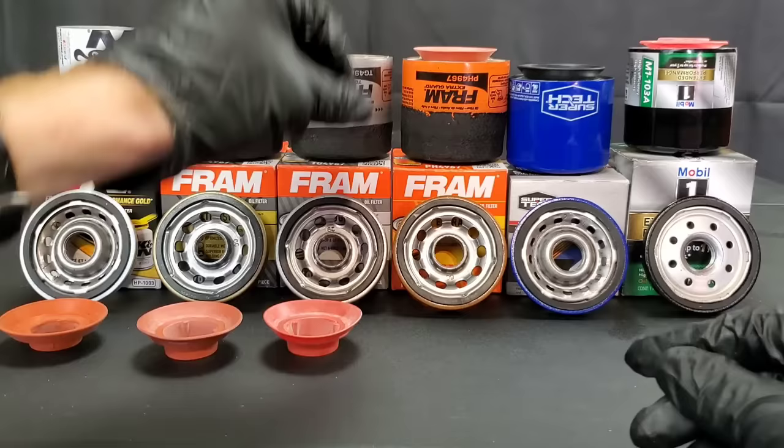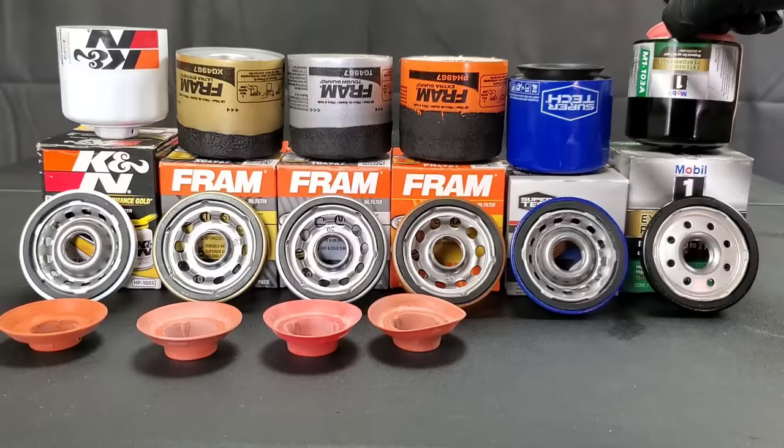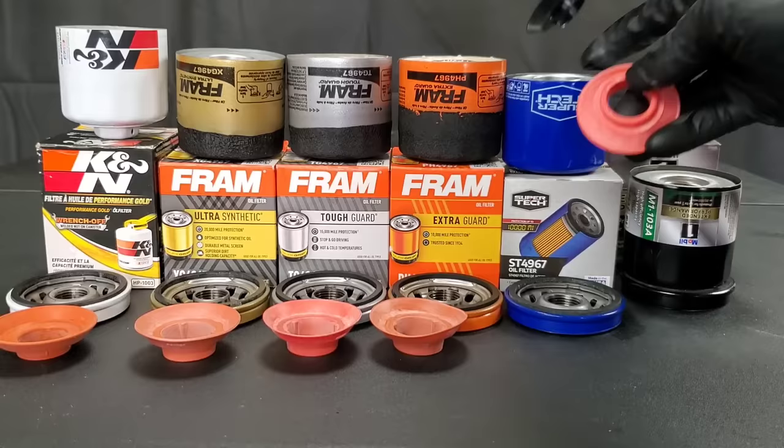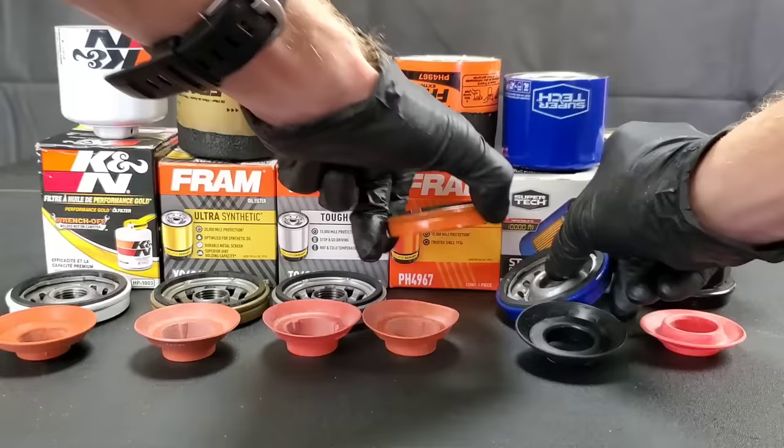Some gaskets are made of nitrile rubber, some of synthetic materials that are a little more pliable. The Fram Ultra Synthetic gasket does seem a little harder and less pliable, but it's made thicker. These are all for the same vehicle. For the Mobil 1, the only gasket that really stands out is the Supertech filter's — side by side, there's not much of a difference.